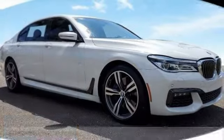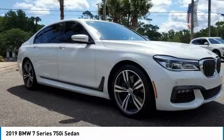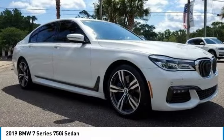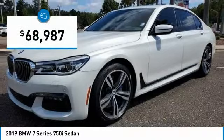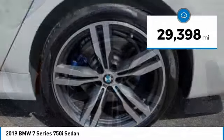Looking for the right vehicle? Check out the 2019 7 Series. The BMW 7 Series is the BMW 4Runner. This full-size sedan has always represented the top of luxury and technology and is priced below $70,000. This vehicle has less than 30,000 miles.